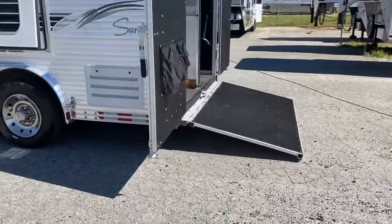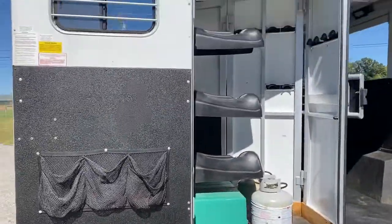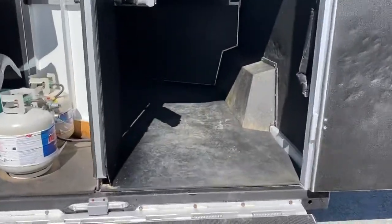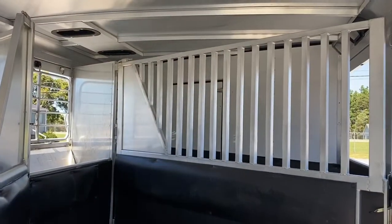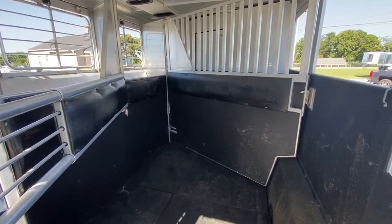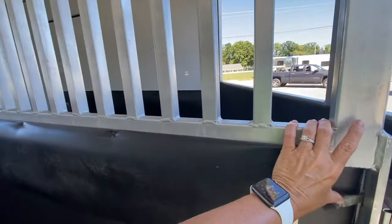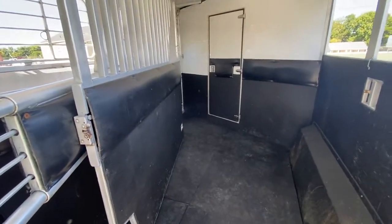This does have a propane generator in the rear tack — it does work great. Swing-out saddle rack, rear ramp. The horse box is immaculate and in great shape for an '04. It does have the full divider — the lower and the full divider. So if you needed to stack multiple things in that first stall for storage, hay and whatnot, you've got a complete box divider.